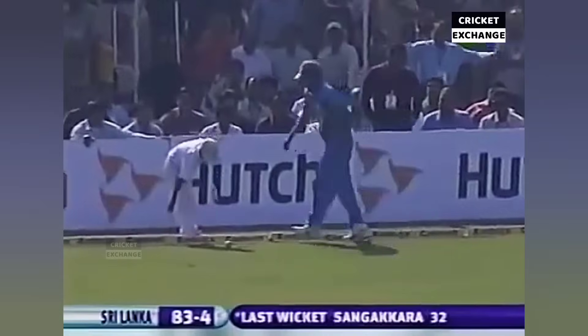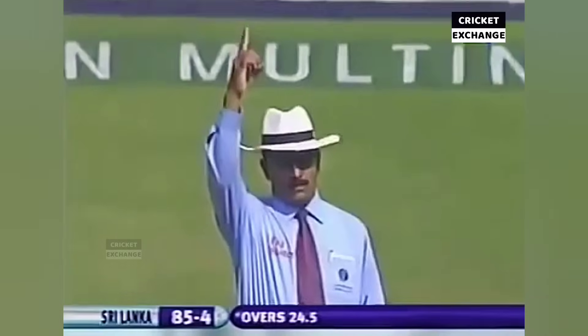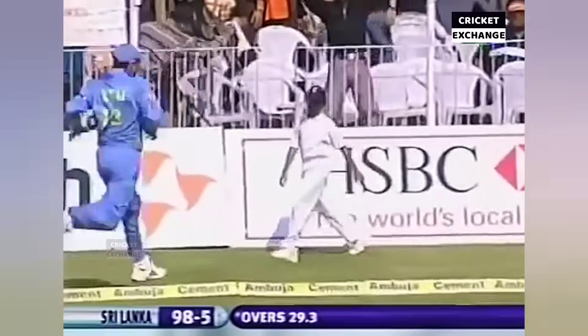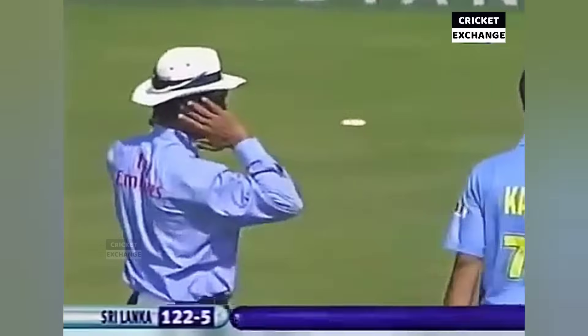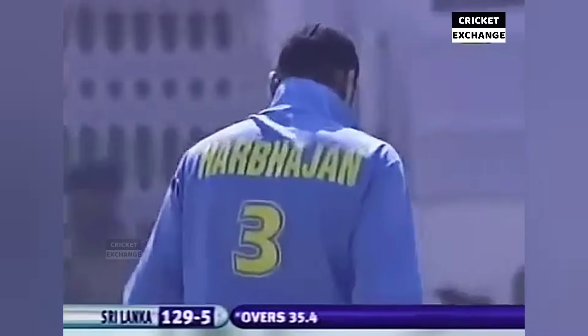Denshan off the mark with a boundary. He goes for the big drive, loud shout and the fingers go up. Denshan isn't happy, there was a sound. Nice, to tackle the way — going inside, beating the man at short fine leg — that's four runs, very well played indeed. Goes for the biggie and connects well. Six of the game.